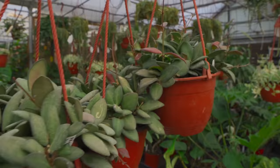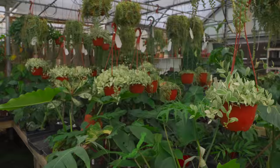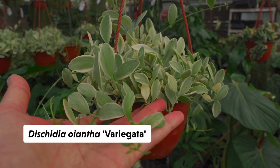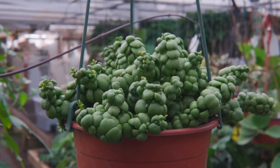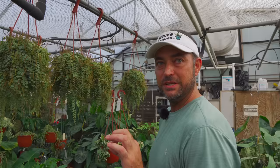I just want to point out some of the Dischidias right here because they're in the same family. It could look like it has that Hoya leaf, but the flower is just so different — super tiny, almost insignificant. Dischidia numeralaria has a super sweet-smelling flower that most people miss because it's so small, but it's so fragrant late afternoon. You might be looking for a Hoya bloom and the fragrance is actually coming from this little bitty flower. They are super fragrant.